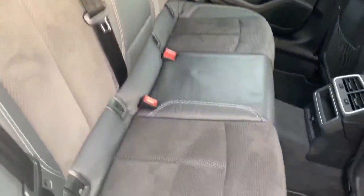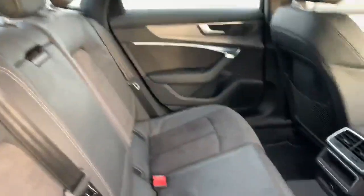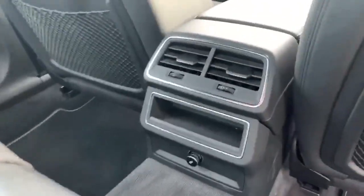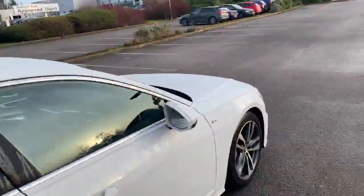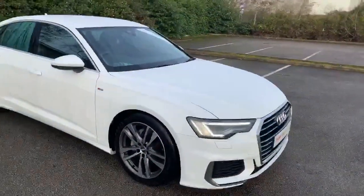At the back of the vehicle we again have the half leather half Alcantara interior and we also have the air conditioning vents for the rear passengers. If you'd like any more information on this car, please feel free to contact us on 0785 250 444.